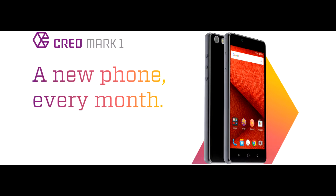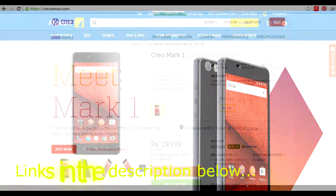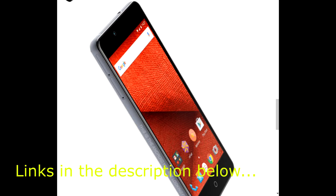The Creo Mark 1 is a phone from a new company named Creo. The phone is now available for purchase on the company's official website and on Flipkart right now.